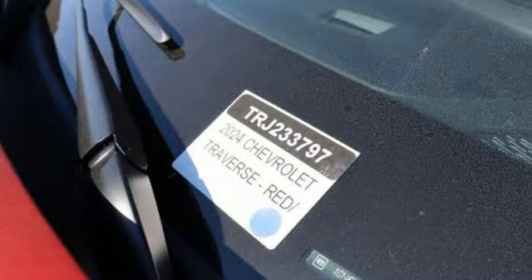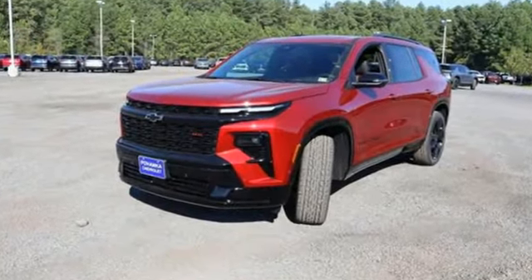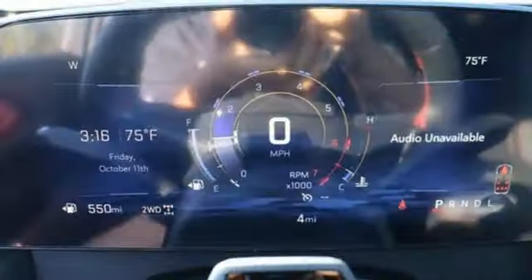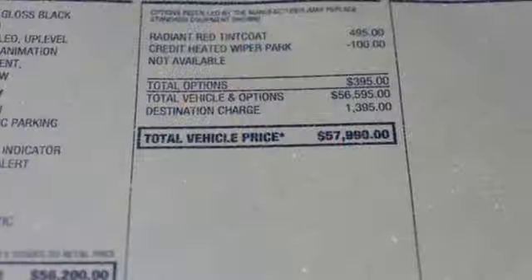It boasts an impressive list of features like these: intercooled turbo inline four-cylinder engine, heated and ventilated leather bucket seats, integrated navigation system with voice activation, and automatic parking sensors.